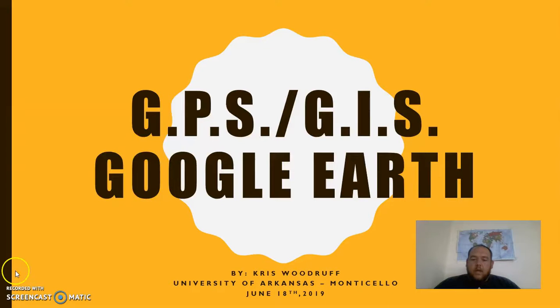Hello, my name is Chris Woodruff and I'm a student at the University of Arkansas, Monticello. My final presentation is on GPS, GIS, and Google Earth. I'm going to show how education is evolving and taking us from a standard paper map to a new online digital map.